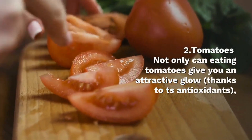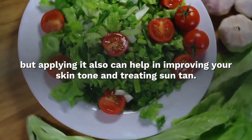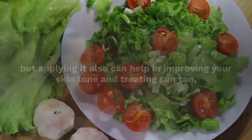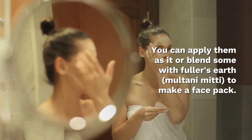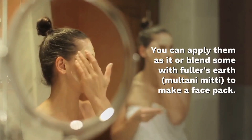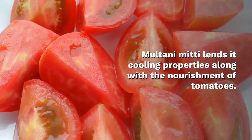Tomatoes are not only great for eating — they give you an attractive glow thanks to their antioxidants. But applying them topically can also help in improving your skin tone and treating sun tan. You can apply them as-is, or mix some with Fuller's earth and multani mitti for a face pack. Multani mitti lends its cooling properties along with the nourishment of tomatoes.